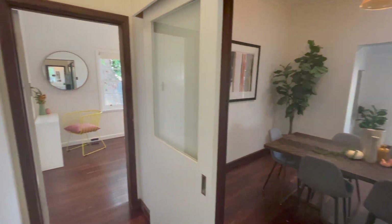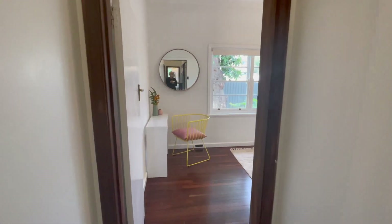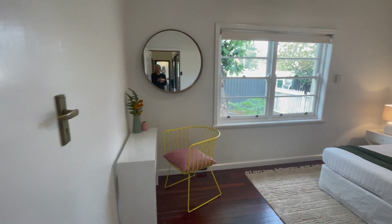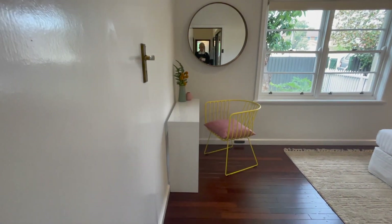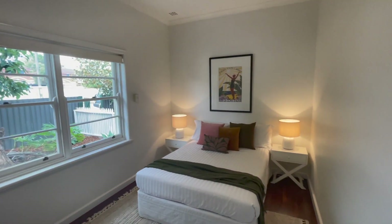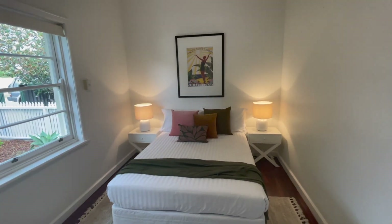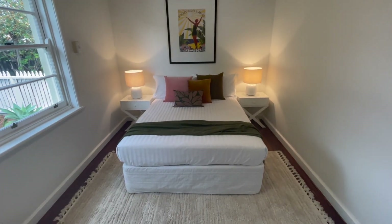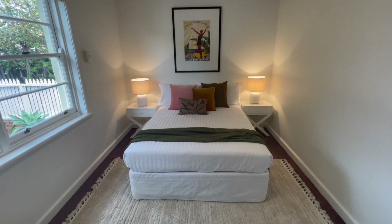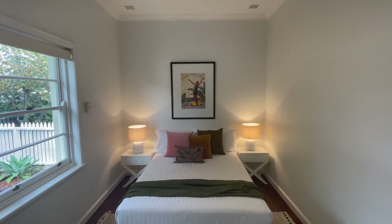We'll go through to bedroom two. Again great proportions, plenty of room here if you want to put in a wardrobe. Again the timber windows. We've got a nice big double — could be a queen — size bed with bedsides either side. You can just see the great spaces that we've got.